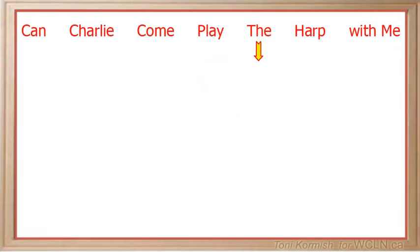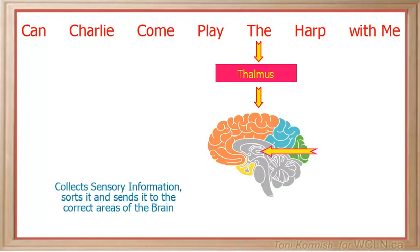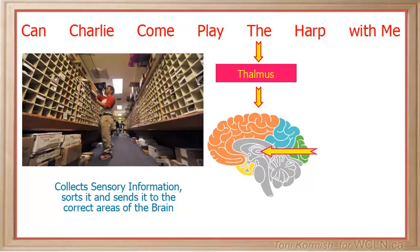The stands for the thalamus, which is a small area of the brain located just above the hypothalamus. The function of the thalamus is to collect sensory information, sort it, and send it to the correct areas of the brain. Think of it like a post office where all mail is collected, sorted, and then sent out to the correct address.